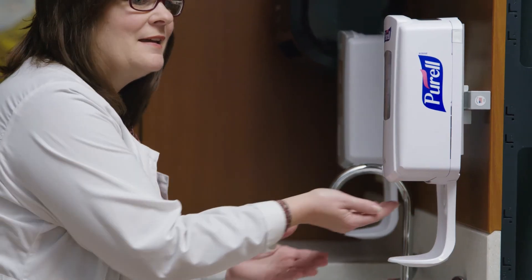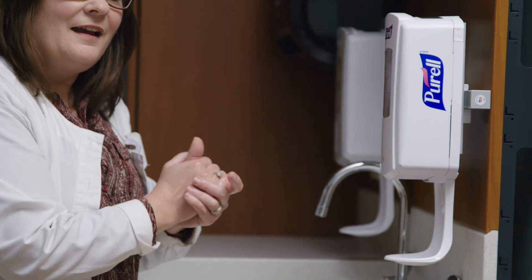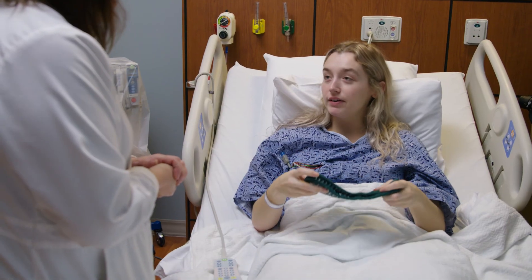As a patient at Park Ridge Health, your safety is paramount to us. One of the things that we can do to ensure that safety is ensuring that our employees, our caregivers, and all of our staff wash their hands consistently and constantly.